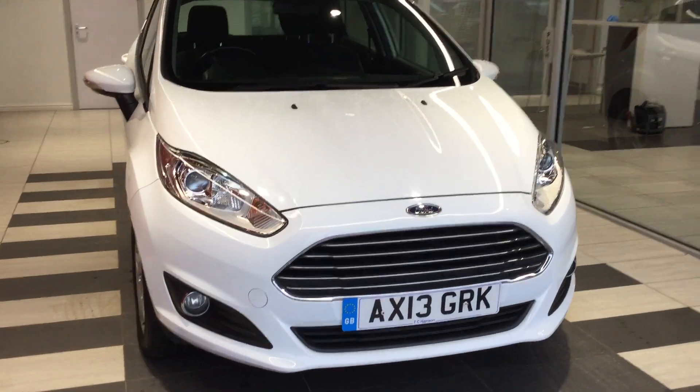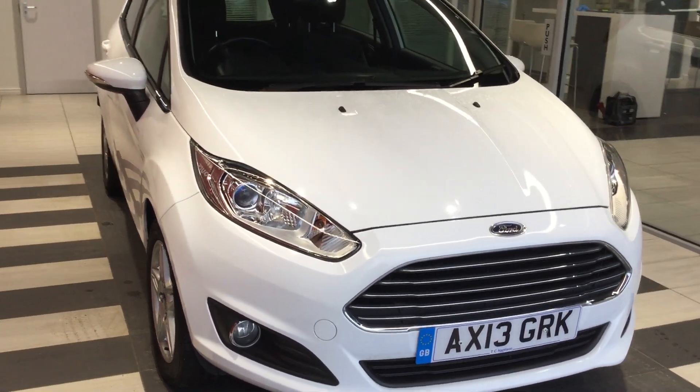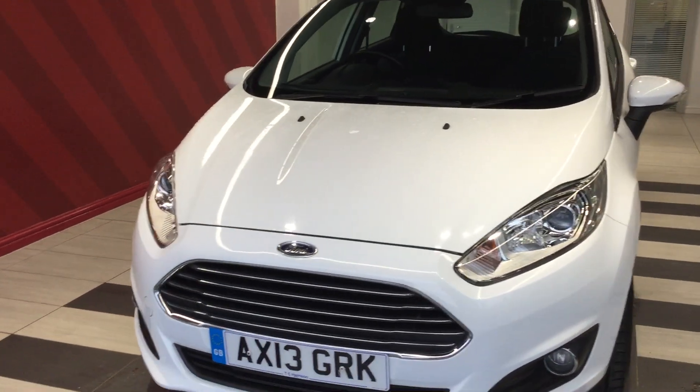So let's look at the front. The front of the Fiesta has no scuffs or scrapes. The front bonnet is free from any stone chips.